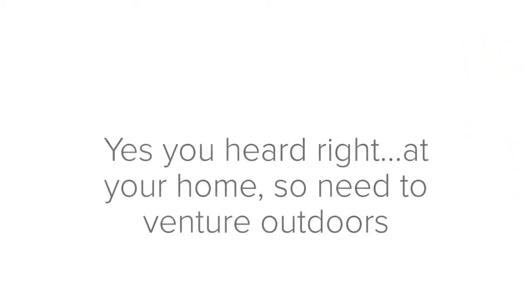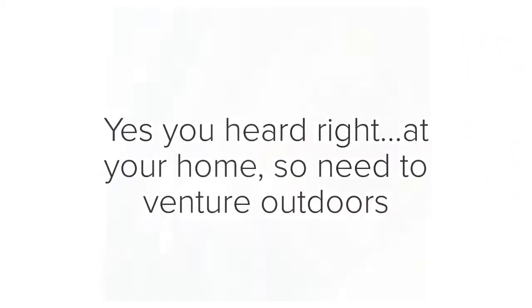I'm heading off to a newborn session this morning at a client's home. All I do is charge a travel fee, set up the newborn session, and come to you and set up a studio there.